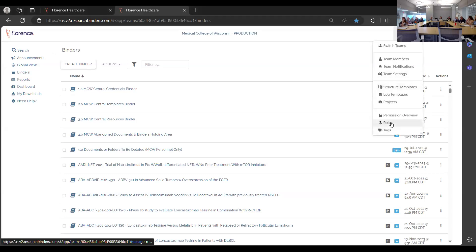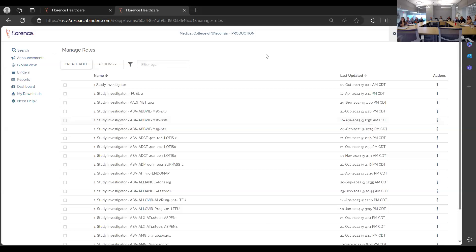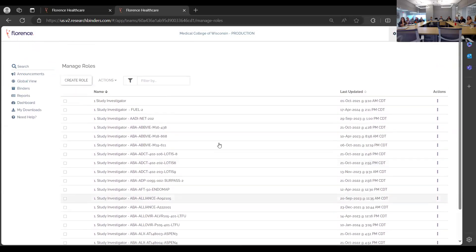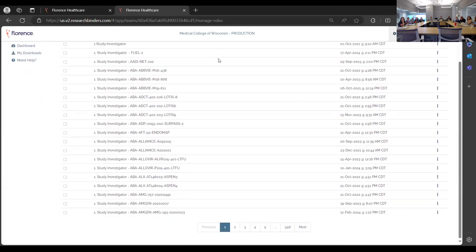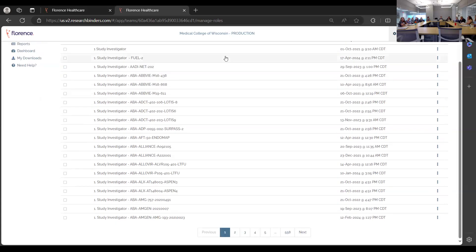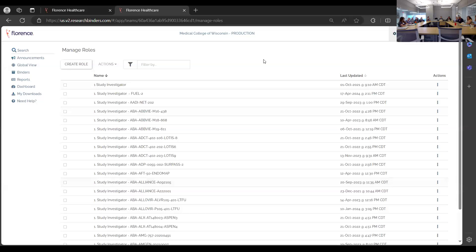Roles and permissions: each study has a set of roles preset when the study is created. This speaks with Encore — whatever role you have for your study staff translates over into Florence. Each role can only view or have certain permissions, so when monitors request access, they will not have permissions to view certain binders.